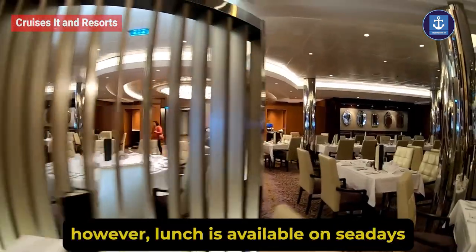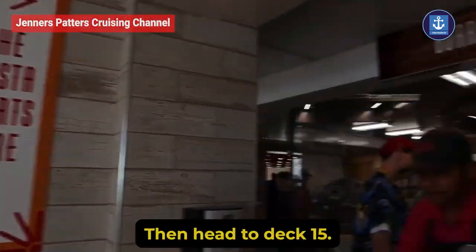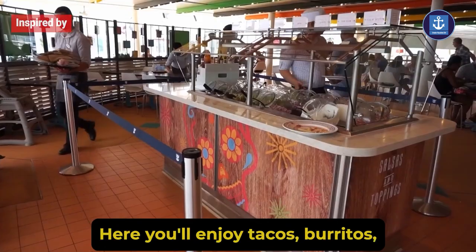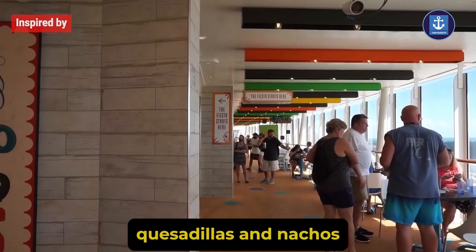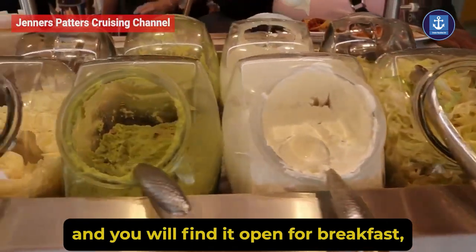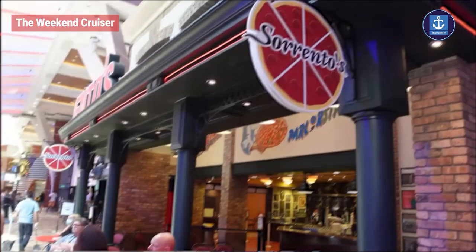El Loco Fresh: looking for some Mexican food? Head to deck 15. Here you will enjoy tacos, burritos, quesadillas, and nachos, and it is open for breakfast, lunch, and dinner.